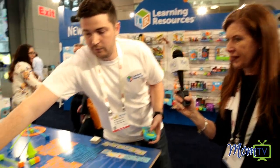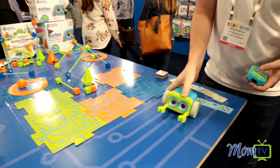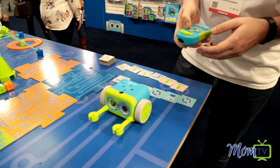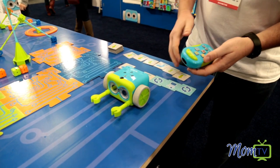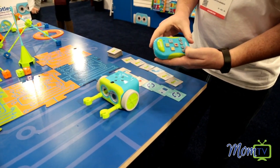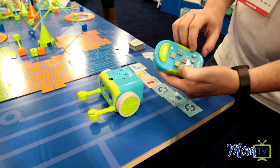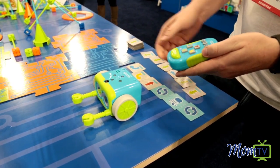Let me show you one more functionality of Botley. Botley can also do a really fun feature called object detection. So if we just enter a whole bunch of straights into Botley and get him going, we're going to say: Botley, if you see anything in front of you, enter your object detection and take two left turns.